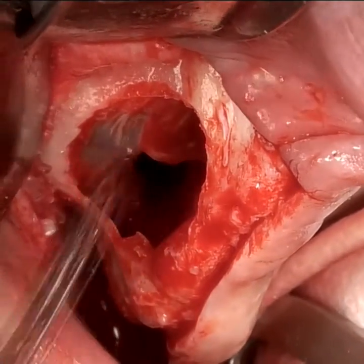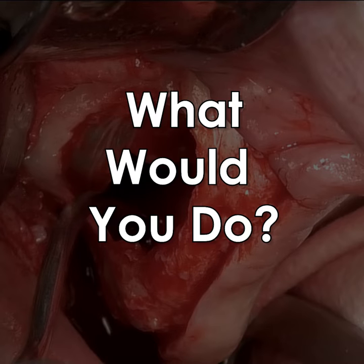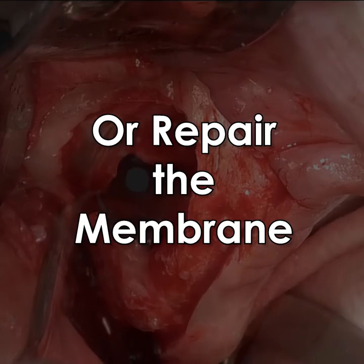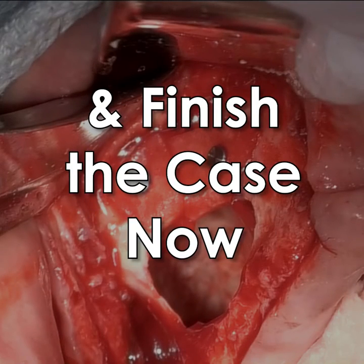Let's say you're doing a lateral wall sinus graft and all of a sudden you've got a complete tear of your sinus membrane. What would you do? Would you continue, and if so how would you continue? Would you repair and/or replace the membrane, or would you abort the procedure?